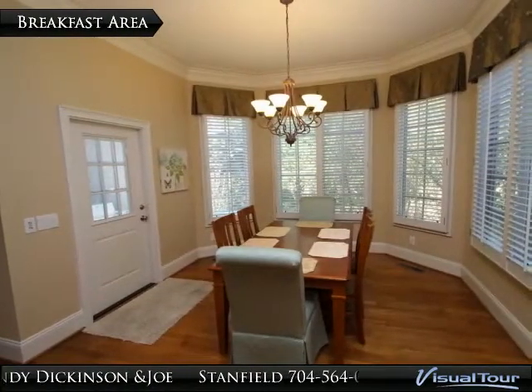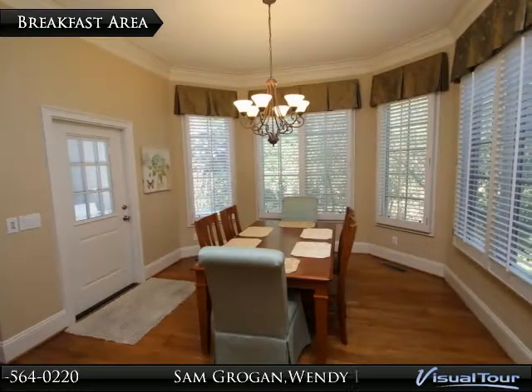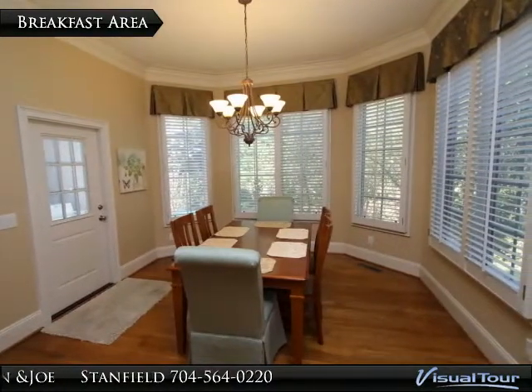The breakfast area is open to the kitchen and the great room and features a large bay window overlooking your private backyard, hardwood floors, crown molding, plantation shutters, custom window treatments, and access to the rear stone patio.